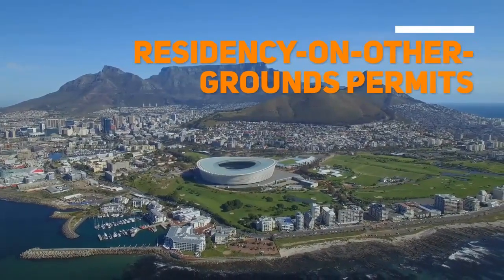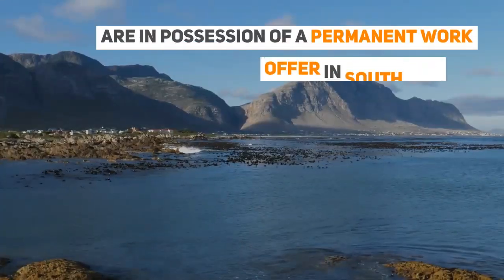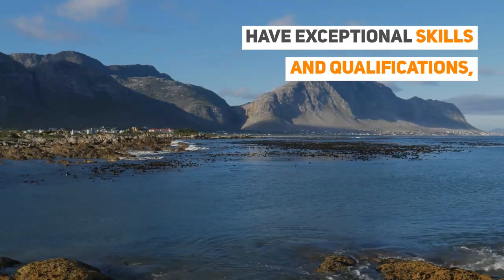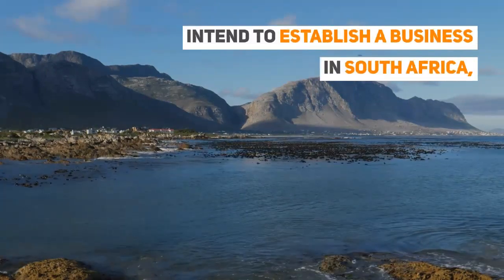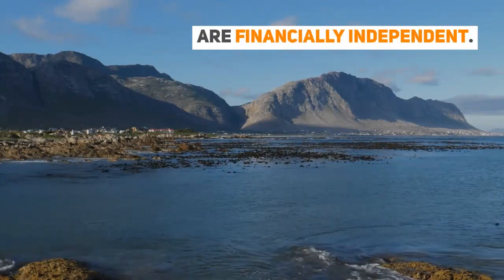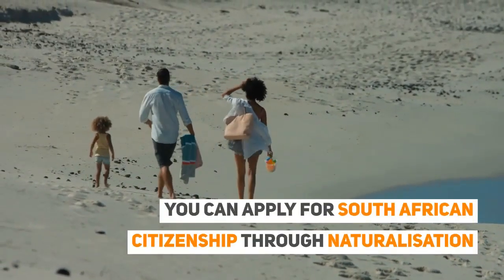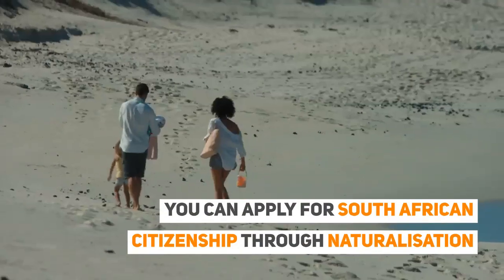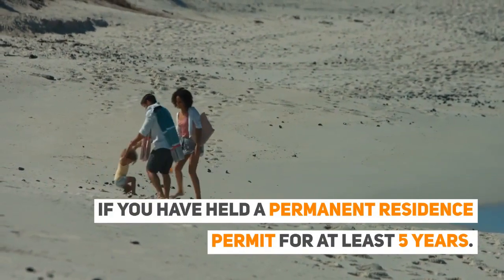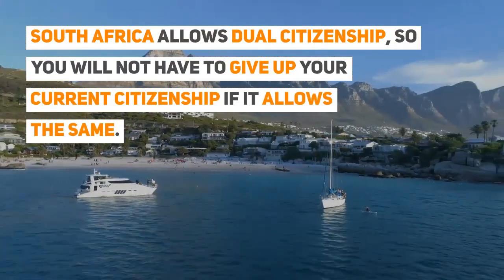Residency on Other Grounds permits apply to foreign nationals who are in possession of a permanent work offer in South Africa, have exceptional skills and qualifications, intend to establish a business in South Africa, or are financially independent. For naturalized citizenship, you can apply for South African citizenship through naturalization if you have held a permanent residence permit for at least five years. South Africa allows dual citizenship, so you will not have to give up your current citizenship if your home country also allows it.